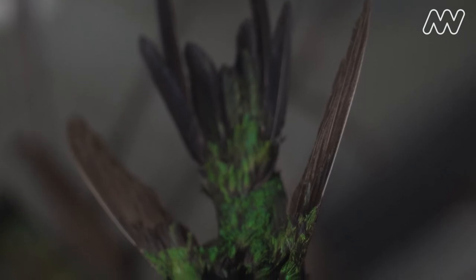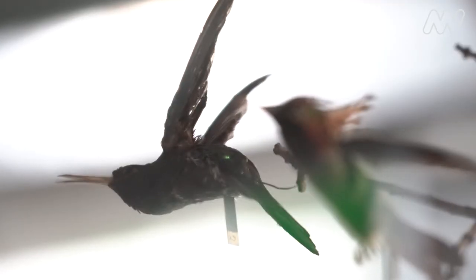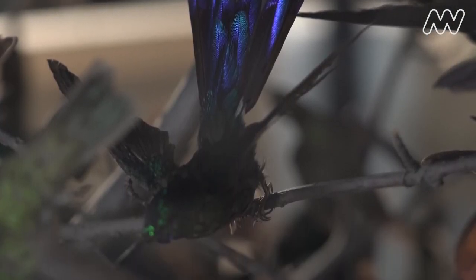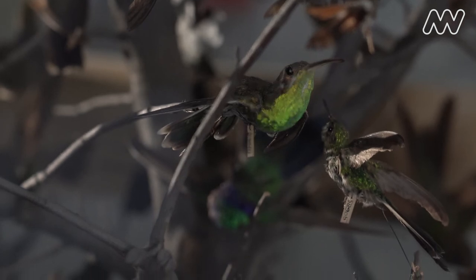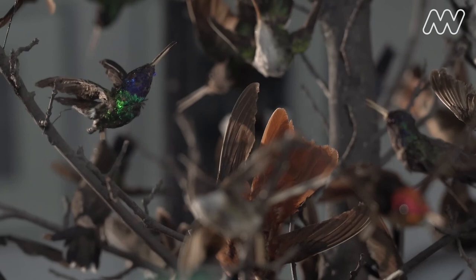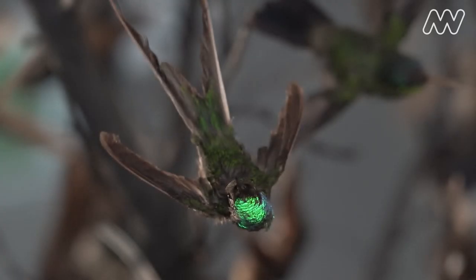Hummingbirds are adapted to a really fast and extreme lifestyle. They have the highest metabolism of any vertebrate, they fly faster than some jet planes, and they have some of the most beautiful colors. They're actually one of the few groups of birds that display such diversity in iridescence. The colors they have are just spectacular — they're like little jewels, and every once in a while you'll see a flash of them and you know it's a hummingbird.